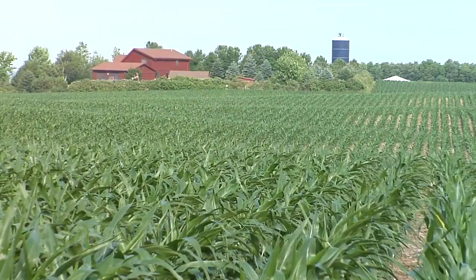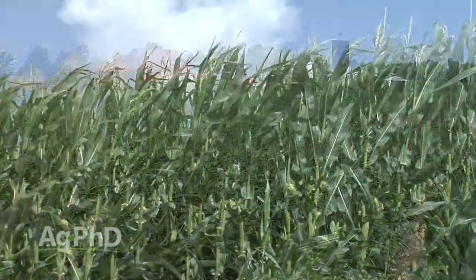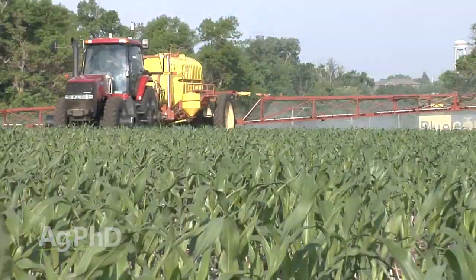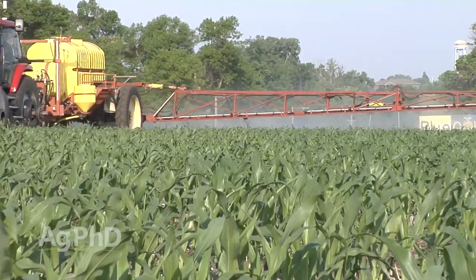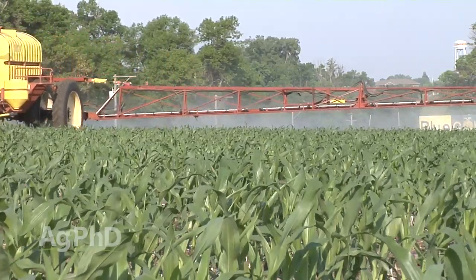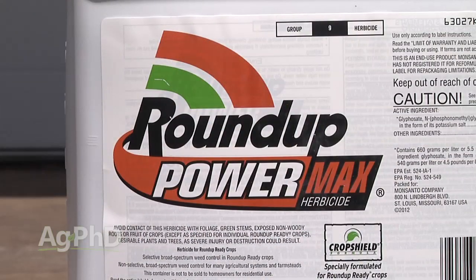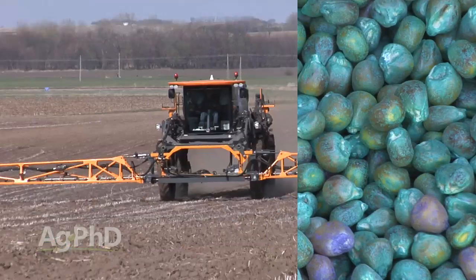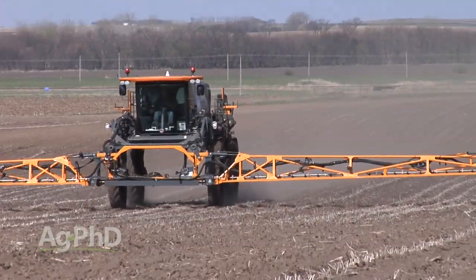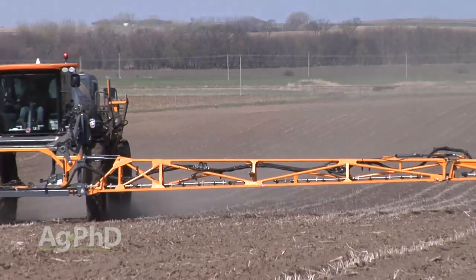In order to save money, a lot of farmers are looking at raising conventional corn instead of Roundup Ready corn. You can certainly do that on your farm, but you need to change your weed control options — obviously you can't use Roundup post-emerge. Not only do your post options change, your pre options should change as well.